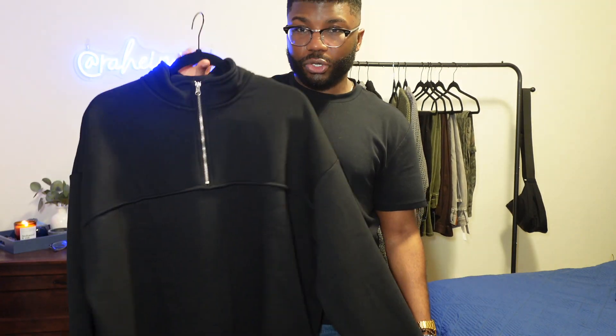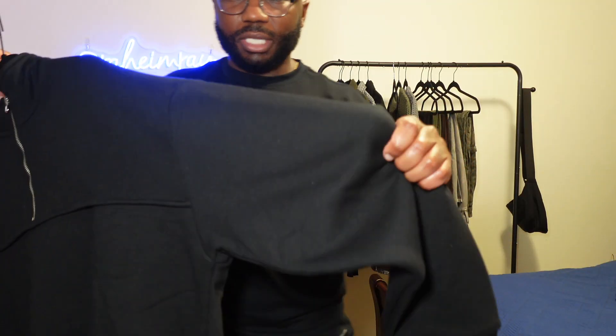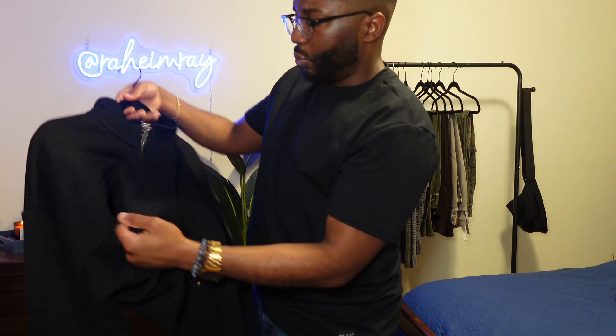Another item from Forever 21 is this black mock neck quarter zip-up pullover. You're able to unzip it and show off whatever you have underneath, like a nice t-shirt. The material is very thick — it will definitely keep you warm.